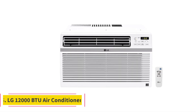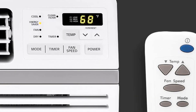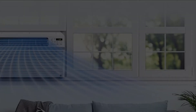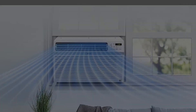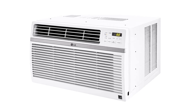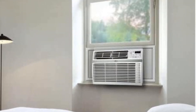Number 5: LG 12,000 BTU Air Conditioner. This LG unit can easily cool a large room of up to 550 square feet. The sound of its operation is super low, so you won't face any problems. It is also Energy Star certified, which means it offers efficient cooling at a very low cost. You can select between any of the three fan speed options as per your need.